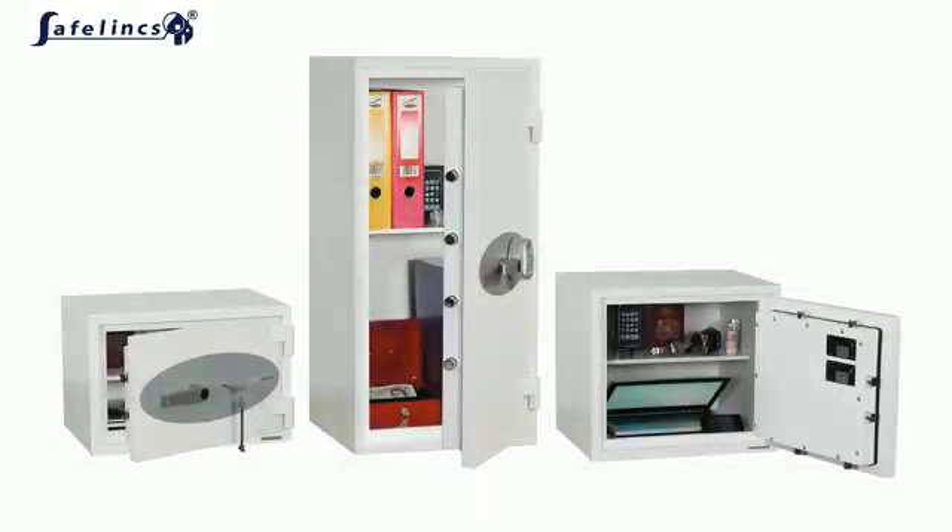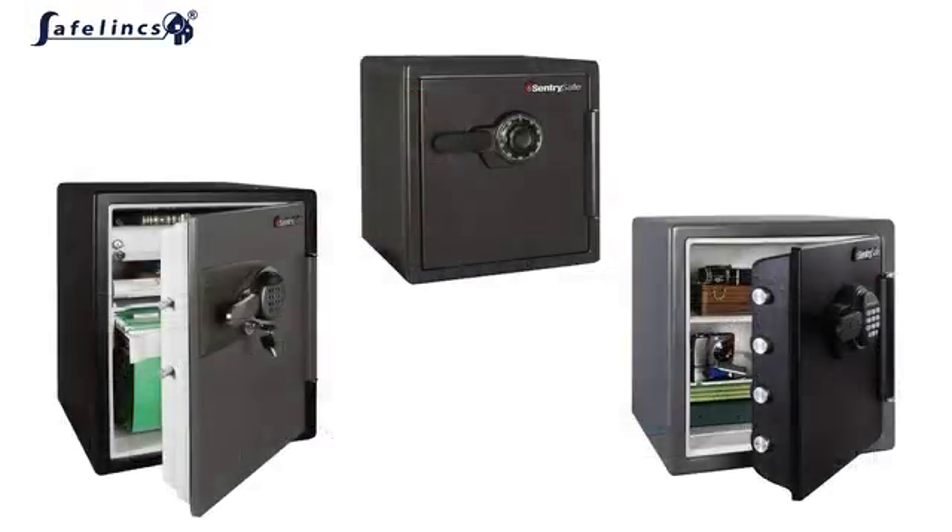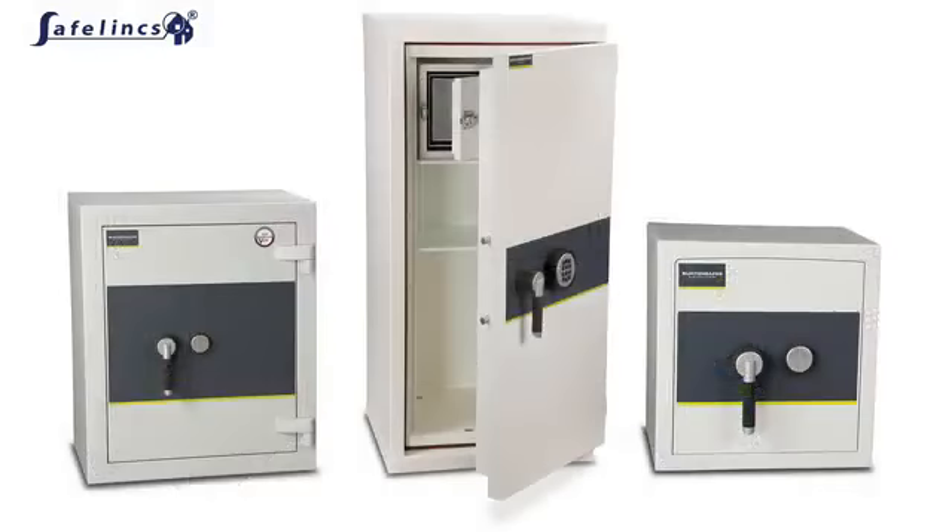Fireproof safes come in a variety of sizes suitable for protecting anything from house deeds, CDs, laptops or cash and valuables right through to valuable works of art and large business filing.